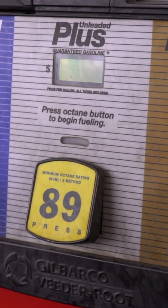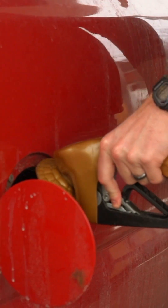In the US, you'll often see the octane number of 87, regular; 89, mid-grade; or 91 to 93, premium, when you fill up.